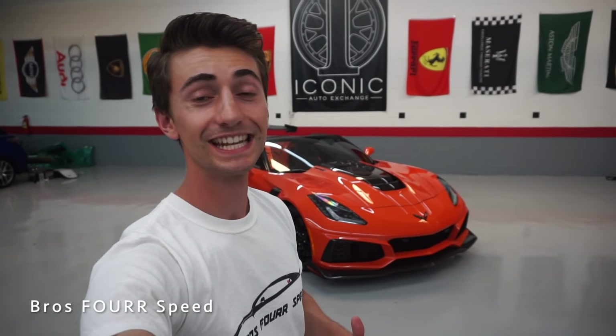The model we're looking at today is a 3ZR finished off in Sebring Orange, equipped with the seven-speed manual transmission, and had an original base MSRP around $140,000. Underneath the hood this features a 6.2-liter supercharged eight-cylinder engine that pumps out 755 horsepower and 715 pound-feet of torque. This engine is paired to a seven-speed manual transmission sending power to the rear wheels through an electronically controlled limited-slip rear differential.